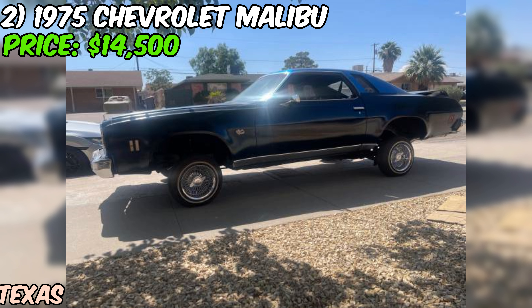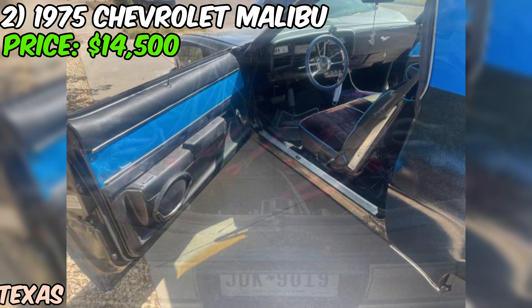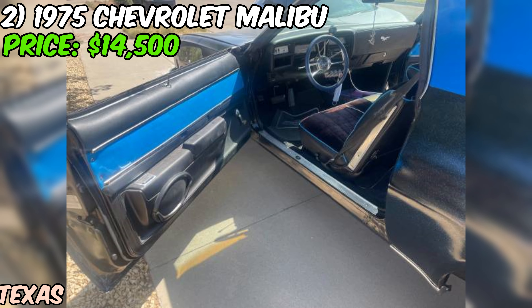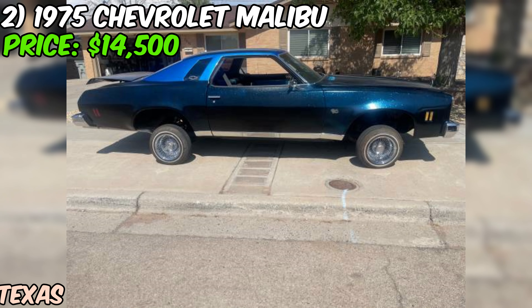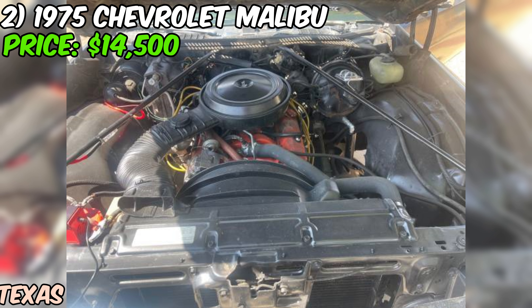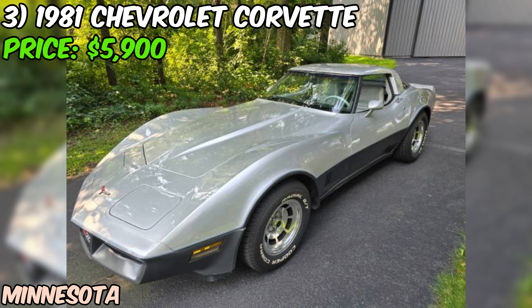Inside, the interior is said to be in very good condition. The seller is asking $14,500 or best offer for this restored 1975 Chevrolet Malibu. The odometer shows just 1,000 miles, which likely means it's been reset during the restoration process. As with any classic car, it's important to get a thorough inspection. If you're in the market for a head-turning classic with modern upgrades, this Malibu might be the perfect fit.